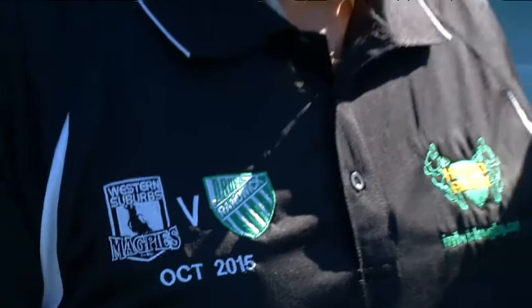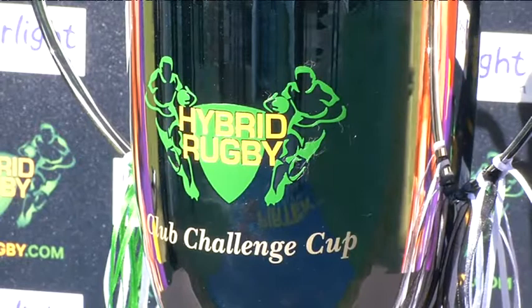And tested it will be when the hybrid game kicks off in October. Chris Flanders, NITV News. And if you want to know more about the rules of this exciting new game, go to www.hybridrugby.com/rules.